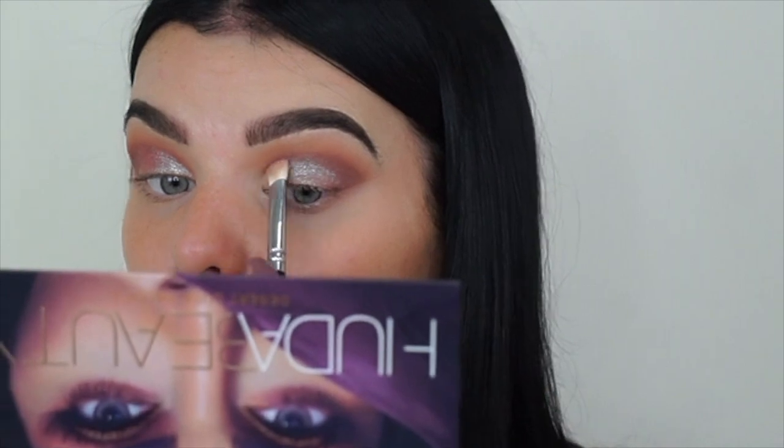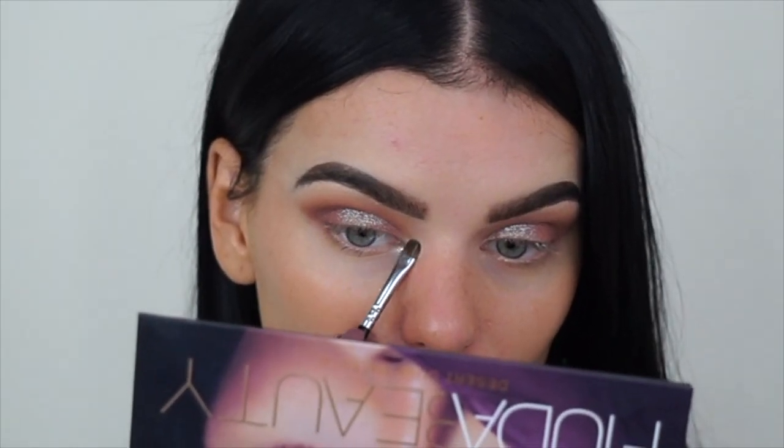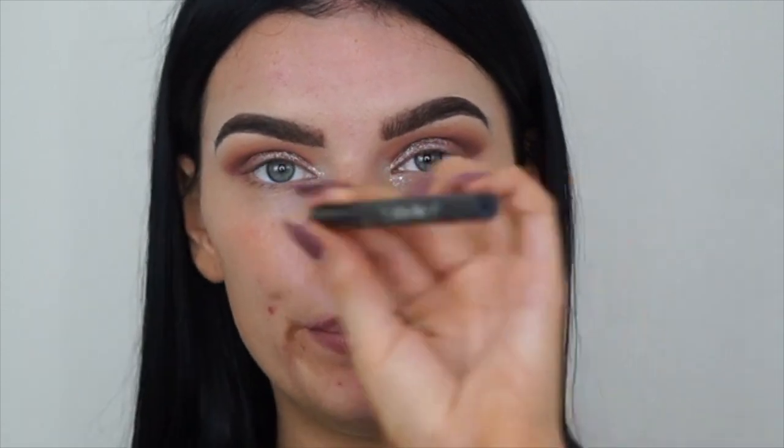I'm going to use the Stila Magnificent Metals glitter and glow liquid eyeshadow in Diamond Dust - put on with a little detail shade brush. Then I'll use my Kat Von D Tattoo liner in Trooper Black.